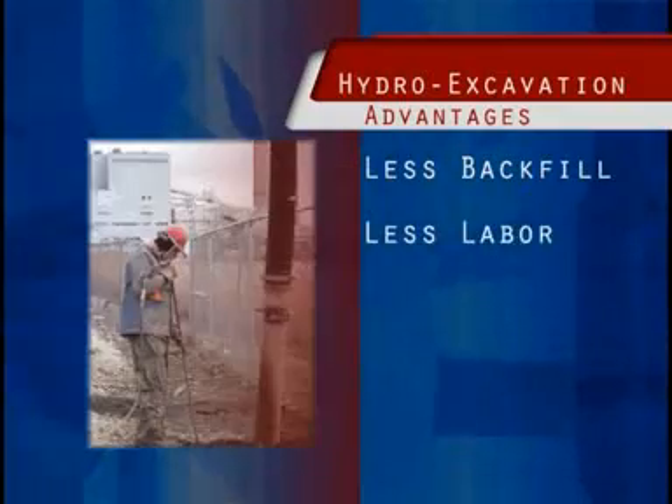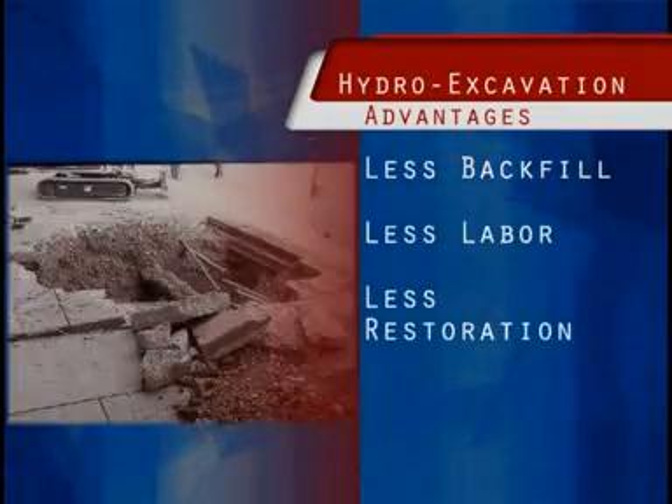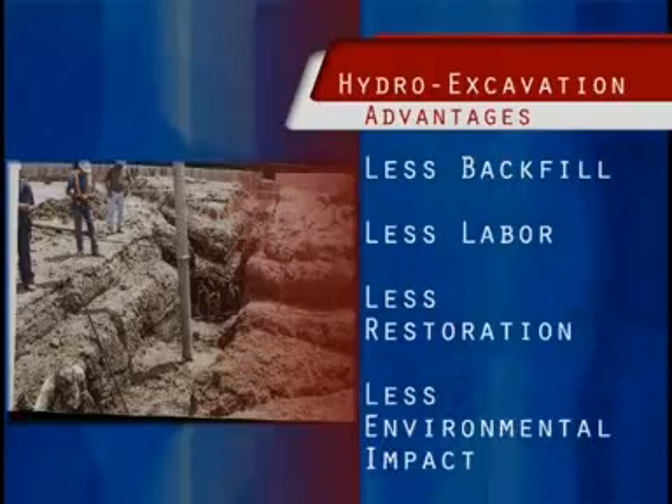This process requires less backfill, less labor, less restoration, and less environmental impact than conventional digging methods.